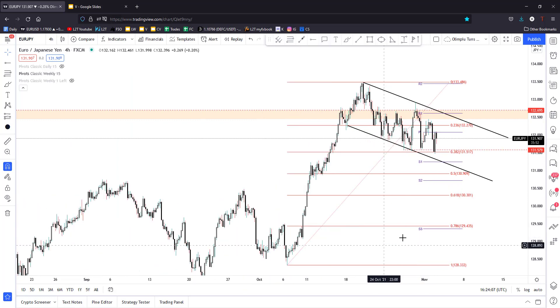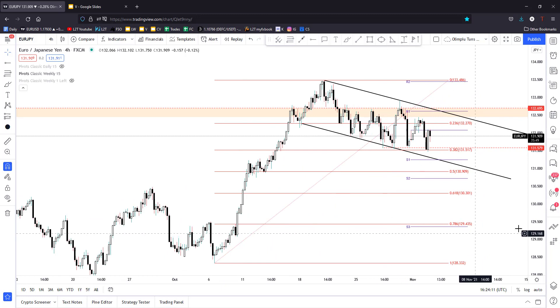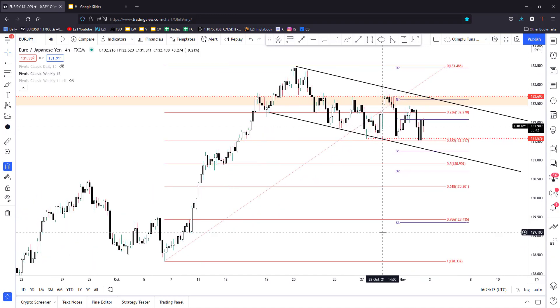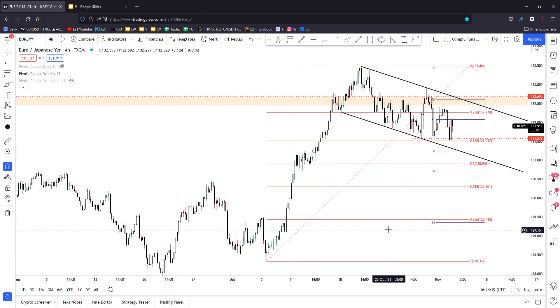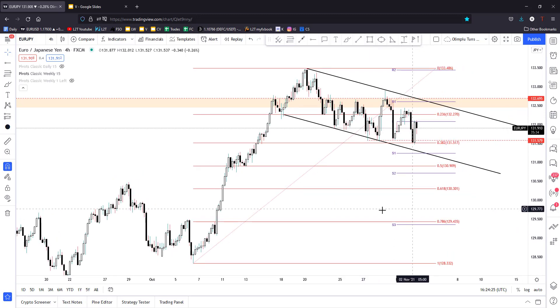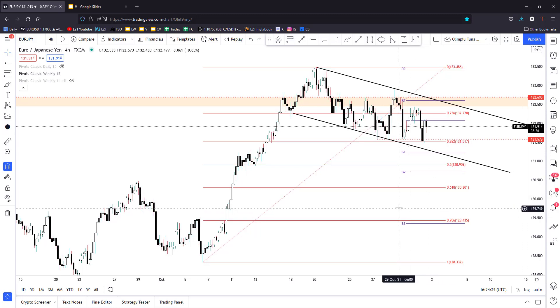So, Euro versus the Japanese Yen — we talked about this currency pair in my live trading session, my live forex webinar hosted earlier today. I still wanted to talk about this pair for those who didn't join or didn't watch my live trading webinar.